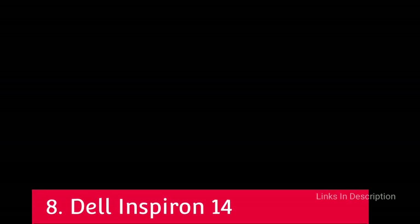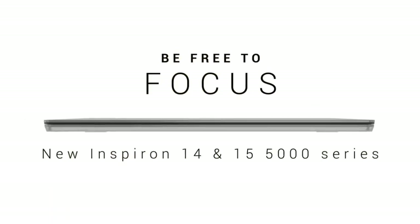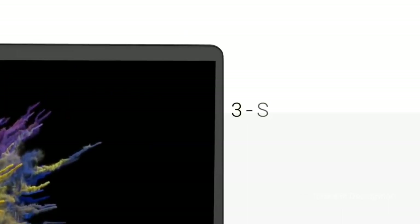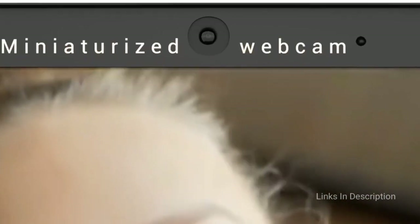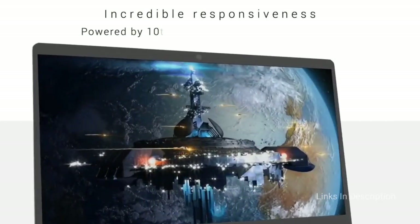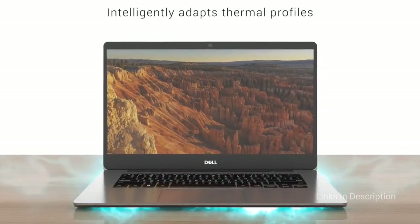Dell Inspiron 14 — a fantastic budget laptop for video editing. If you are after a solid and dependable laptop for video editing but don't have the budget to spend huge amounts on flagship devices, the Dell Inspiron 5000 series is a great choice. Not only is it a lot cheaper than many of the other laptops, but it doesn't compromise on power. With a quad-core Intel processor, discrete graphics card, and a full 1080p IPS screen, it can handle video editing very well. Its base model comes at a very competitive price, making it the perfect laptop for beginners, and if you want a bit more power you can configure it with upgraded components to make it even better at video editing.